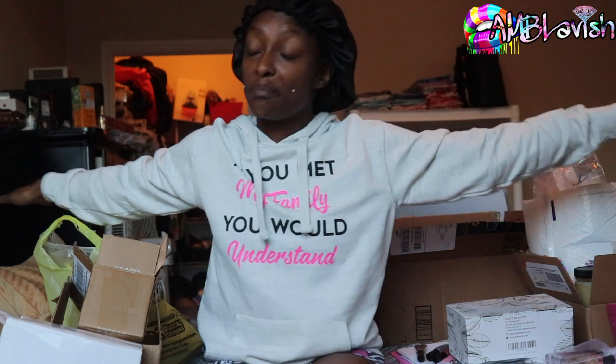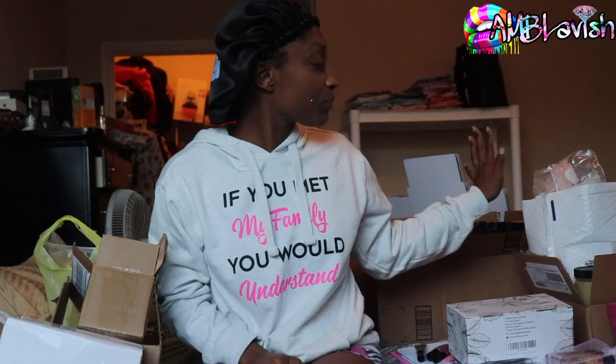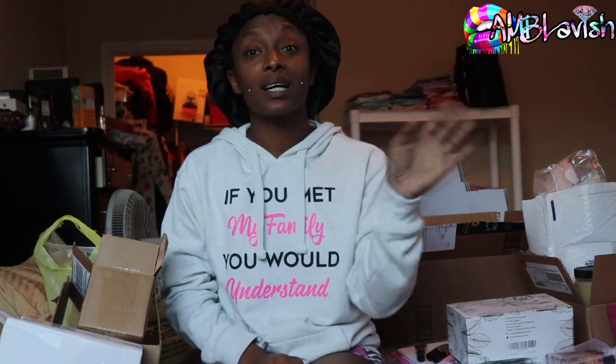We're gonna unbox all the new stuff that's coming to the restock, and I'm gonna show you some of the products. I have already started making it and the restock date will be somewhere on the screen because the restock is coming and it's gonna be bigger and better. There's a lot of stuff that's gonna change, a lot of stuff that's gonna be discontinued, and honestly it's gonna be very minimum stuff that stays.